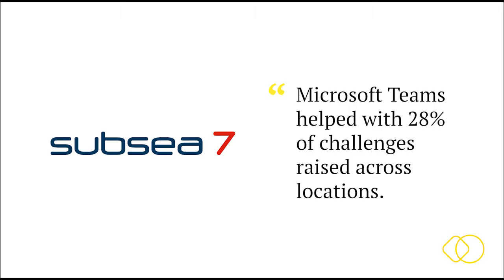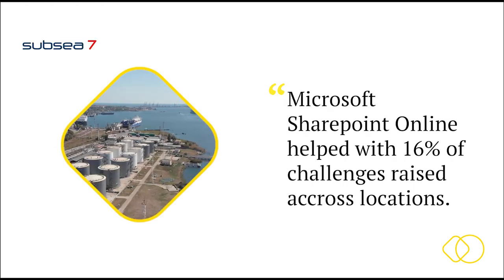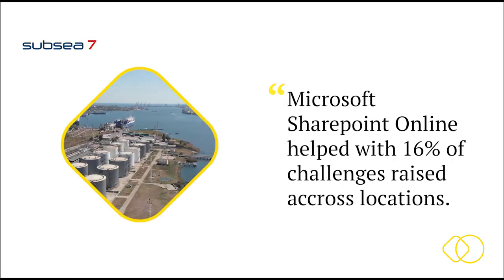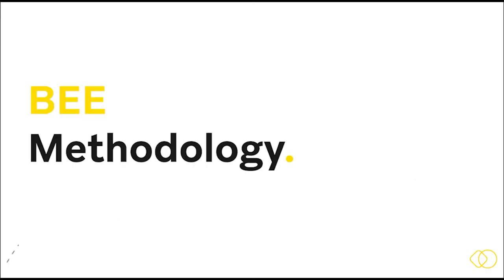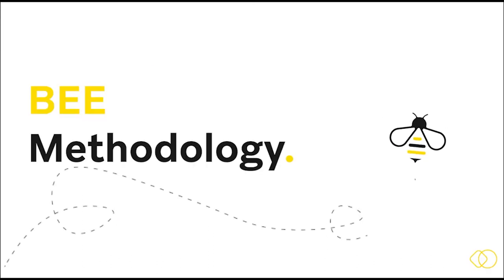Because we can ensure licence costs have been worth it through improved productivity. Take Subsea 7 for example — a global complex company with over 12,000 staff spread across 50 different countries. The way we delivered this business change project was to apply our methodology: Build, Excite and Equip.